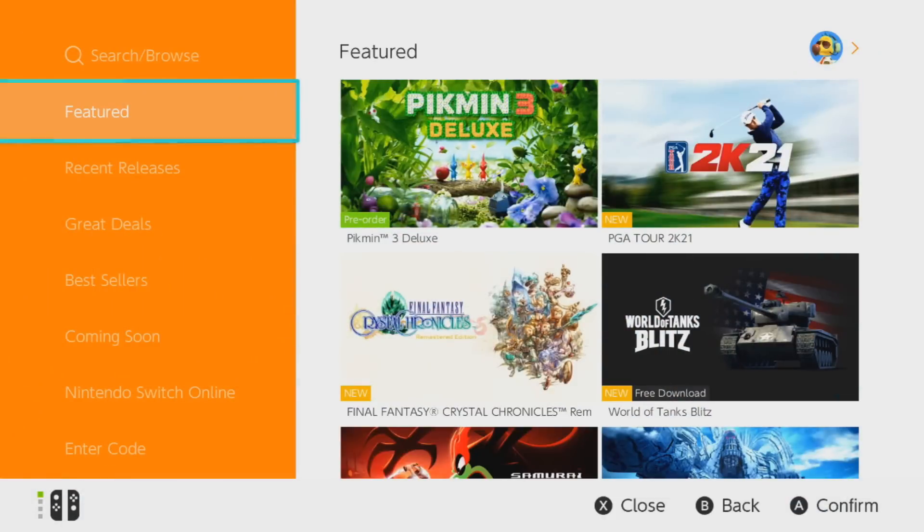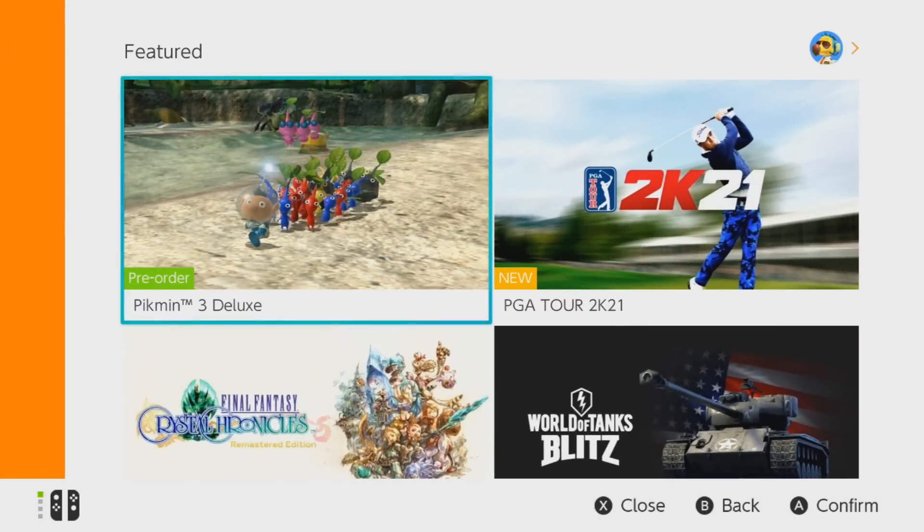Hey everyone, Andre here with a late-night update involving the Nintendo Switch eShop, because Nintendo literally just flipped the switch on a brand new feature that's pretty useful if you're a bit indecisive or maybe you just want some of your money back. To show it off, we need to go to a game you can pre-order, such as Pikmin 3 Deluxe.